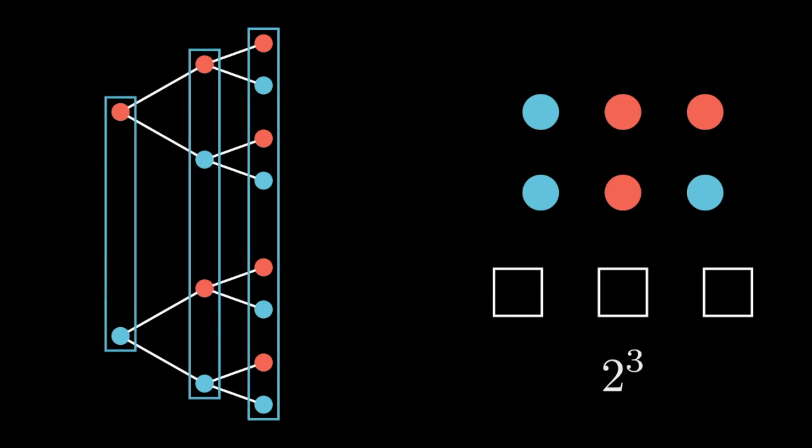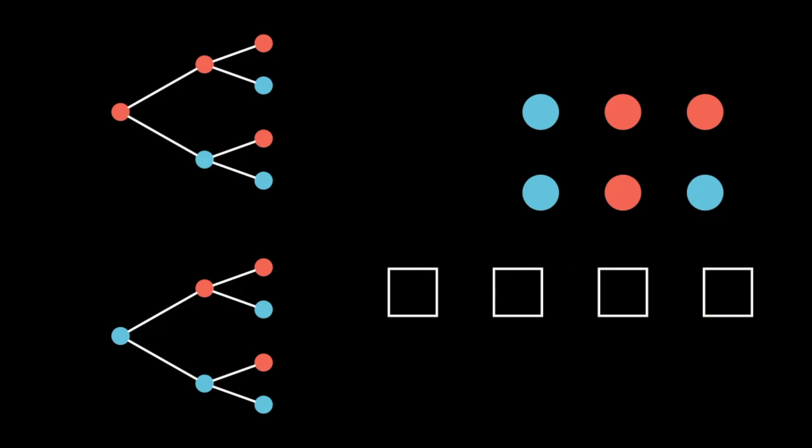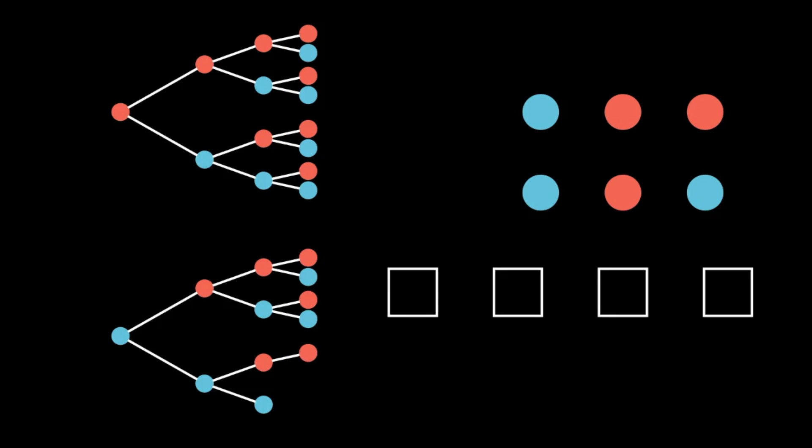As a gut check, let's make sure we know what will happen if we add a fourth box. In this fourth box we'll again be able to add either a red or a blue dot, which means all of our options branch off one more time into a red or a blue. This multiplies our options again by two, so now we have 2 × 2 × 2 × 2, or just 2 to the fourth.